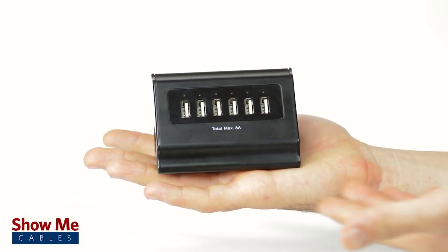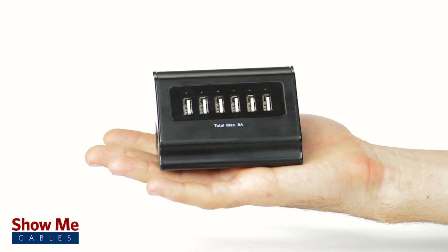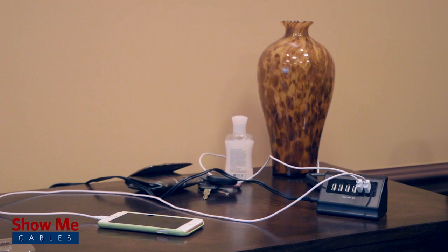Its heavy duty brushed aluminum casing and small size allows it to be used virtually anywhere, from the home to the office or even the nightstand.